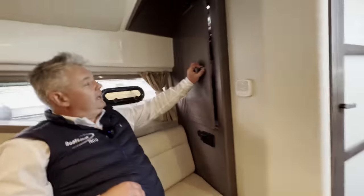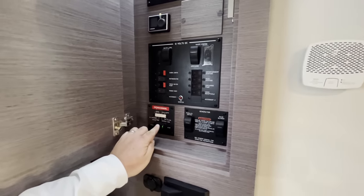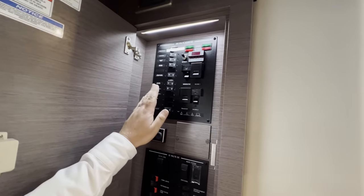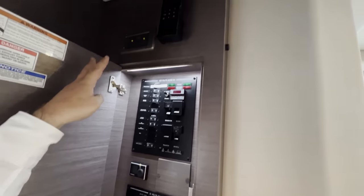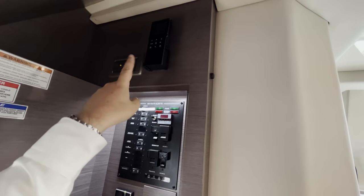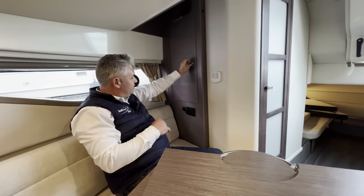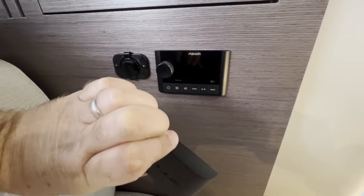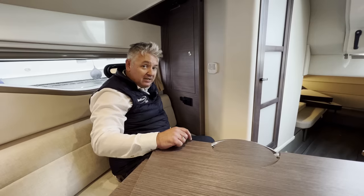Around the corner is the electrical cupboard: generator start panel, 12-volt panel, power transfer switch between two 16-amp shore power leads or the generator, trip switches, a VHF radio, and a carbon monoxide detector — which all good boats should have. The boat also has Fusion music throughout.